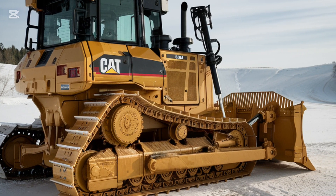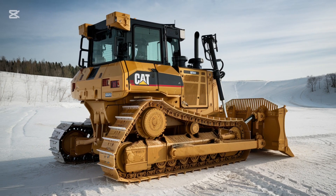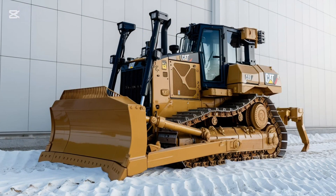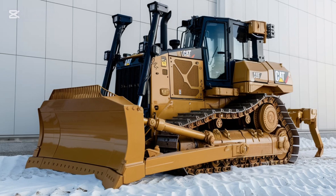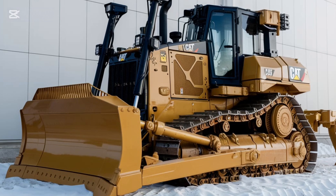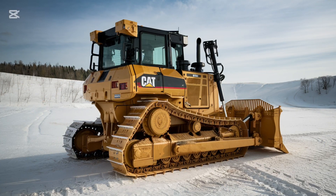The 2025 Caterpillar D3 K2 bulldozer is a true powerhouse in the world of construction equipment. Whether you're working on heavy-duty earthmoving projects, road construction, or grading, the D3 K2 offers performance and efficiency that you can rely on. Let's break down what makes this dozer one of the best in its class.